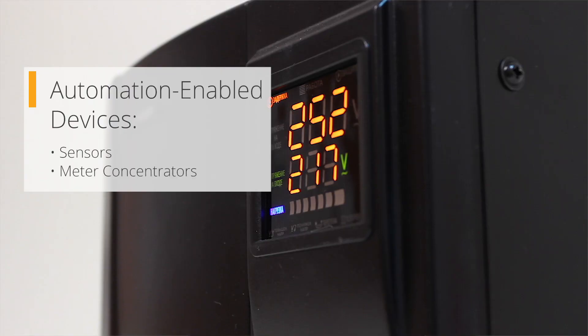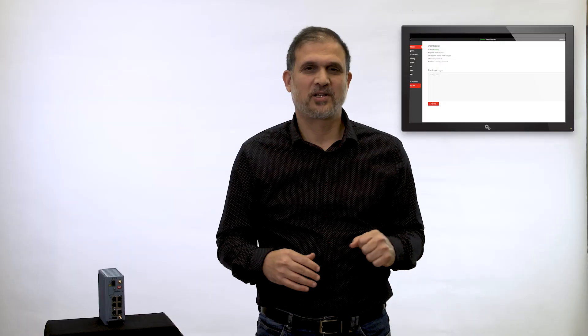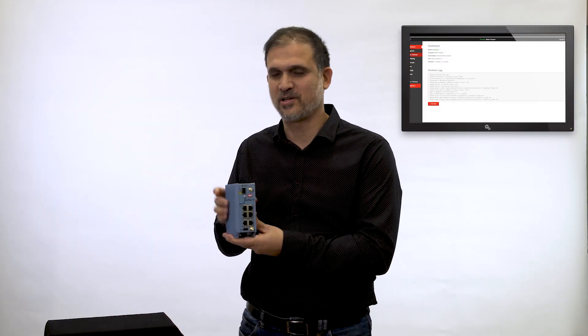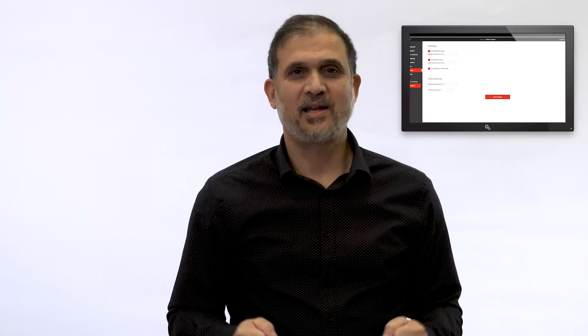The data itself is coming from automation-enabled devices. These could be sensors, meter concentrators, or CCTV cameras, to name just a few. What connects all these devices to the operational network and to the control center is an industrial IoT gateway. By adding cloud computing resources to the gateway, we get local storage and local processing at the edge.